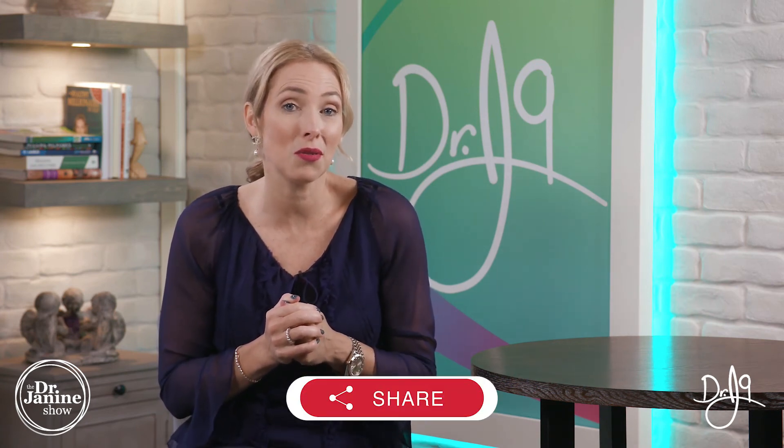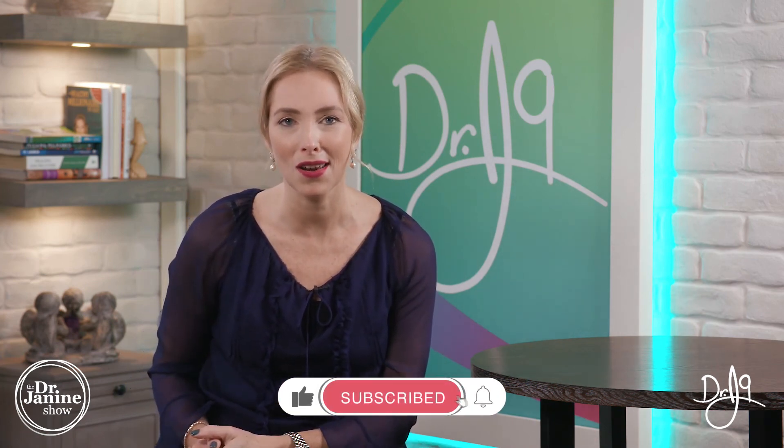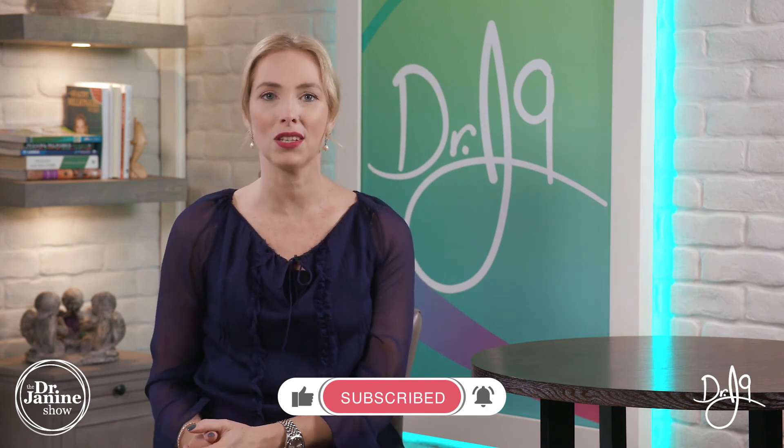If you have questions or comments, please leave them below — I would love to hear from you. Be sure to share this video with someone you think this information could help. Give me a big thumbs up, subscribe, and turn on the bell for notifications. Remember to always take care of your good health and to do it naturally. Thanks for joining me today.